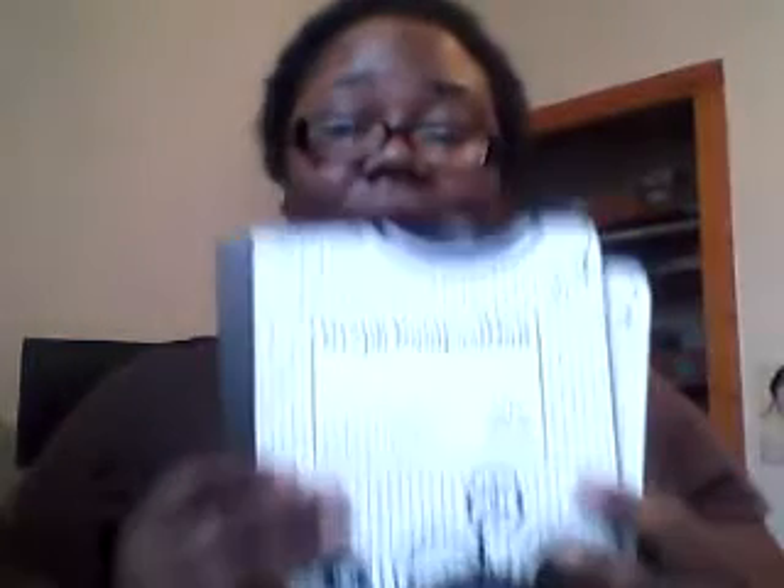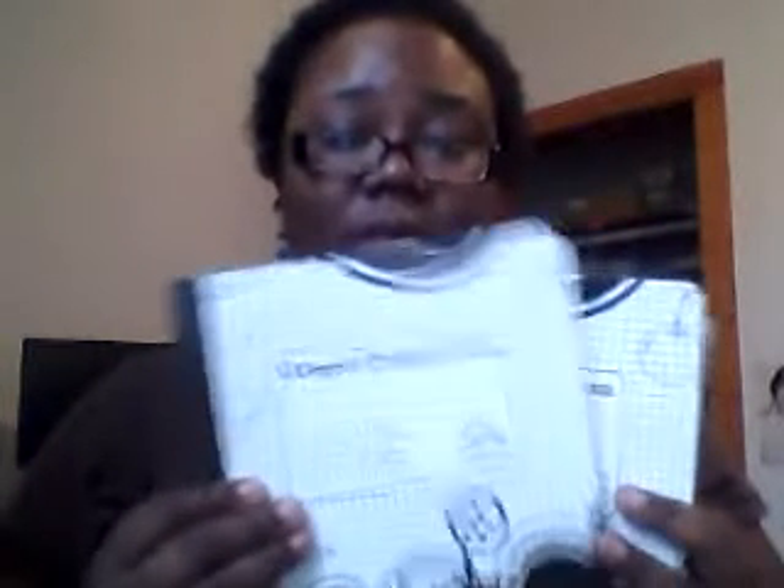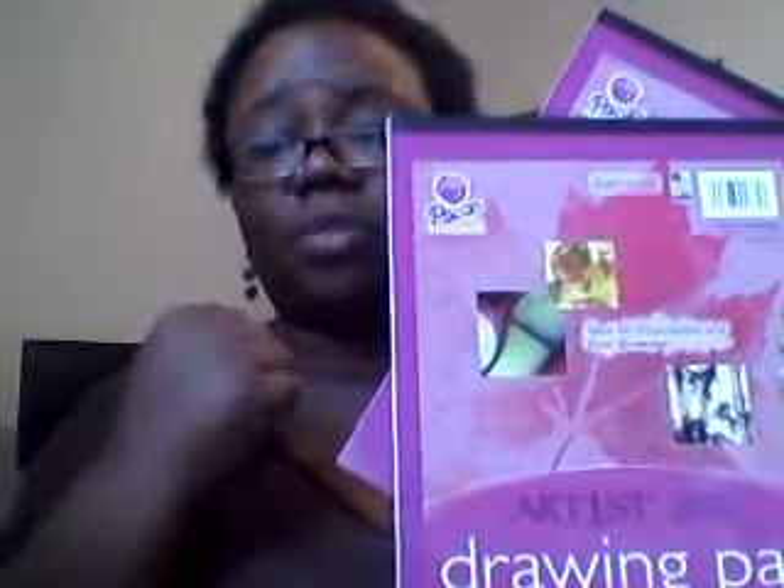Composition books — they're only in third and fifth grade but they need them. I got them each a graph composition book and also a composition book for journaling. They're also taking art, so they both have two drawing pads. The drawing pads were two dollars a piece at Walmart, and the composition books were a dollar a piece, also from Walmart.